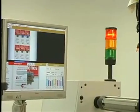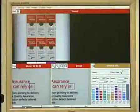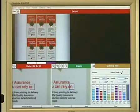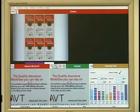Inspecting any type of substrate and any label size, the Helios system is capable of detecting all defect types, including misprints, misregisters, spots, color variations, problems in the text, die cut registration, matrix removal problems and more.